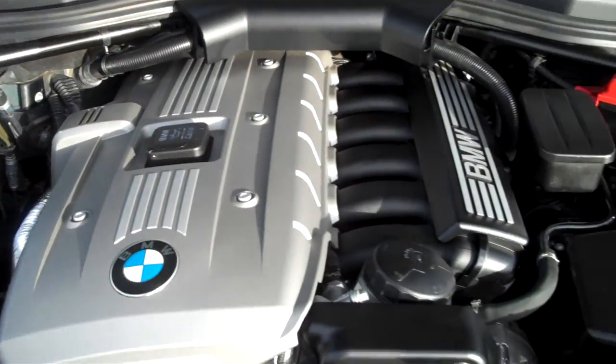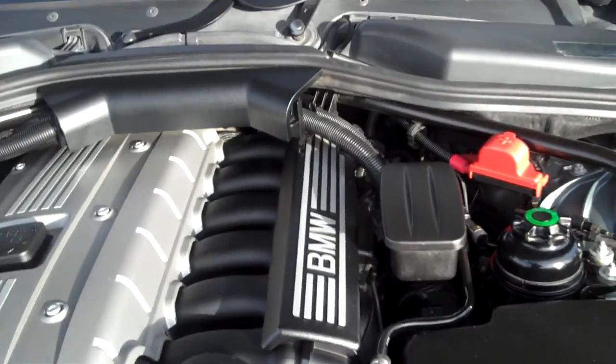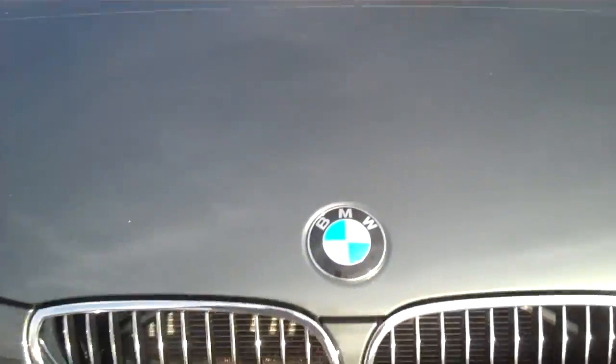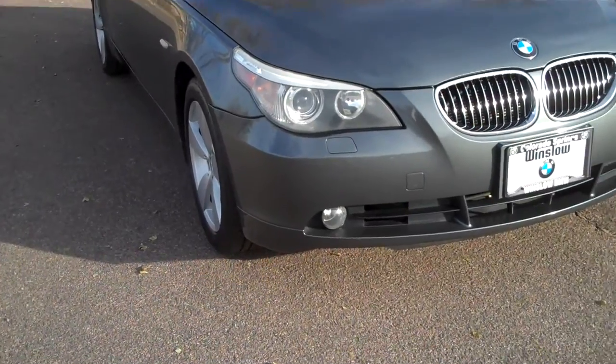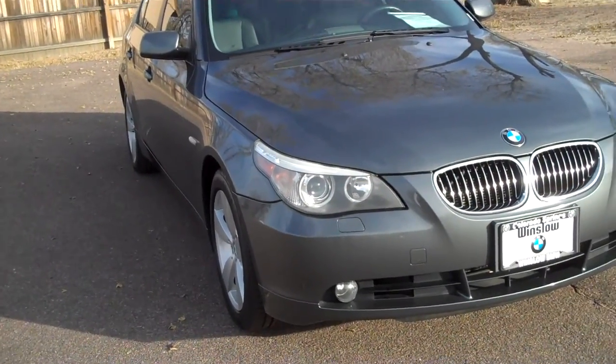There's our engine compartment. Typical of BMWs, very clean motor. The car does have the xenon interactive lights, so they're going to turn with you and go around corners. Automatic headlight washers and fog lights as well.